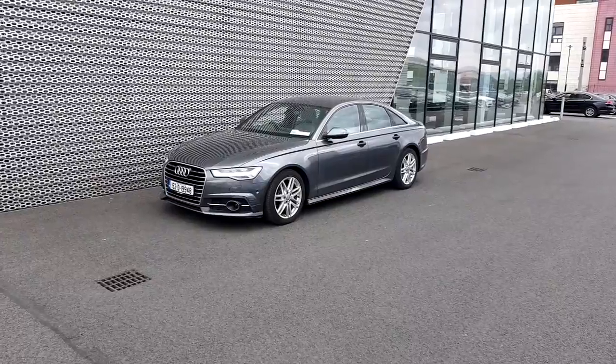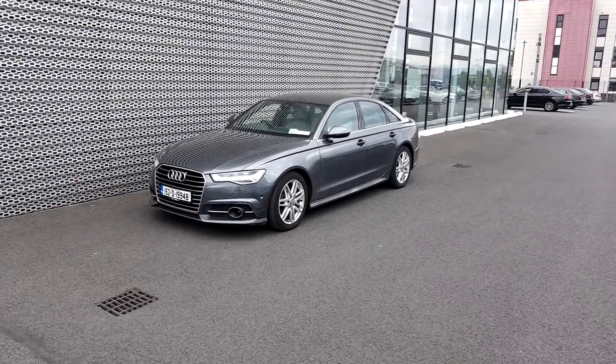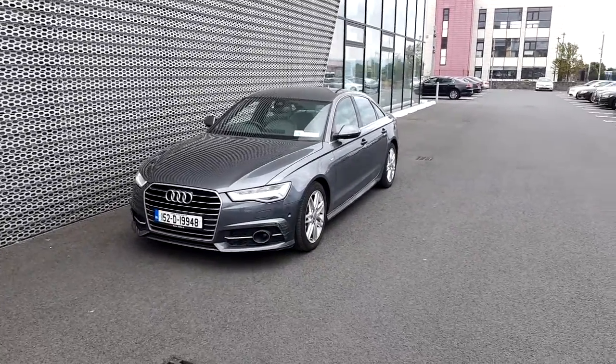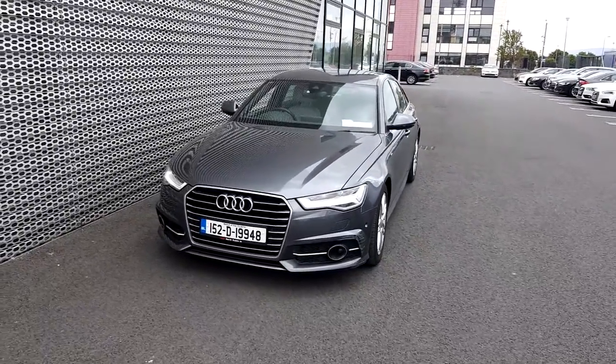Absolutely stunning car, especially that this car is an S-line model and it comes finished in this Daytona Gray pearl effect. It does help the car to stand out. Let's walk around the car and have a look at a few key features of this Audi A6.